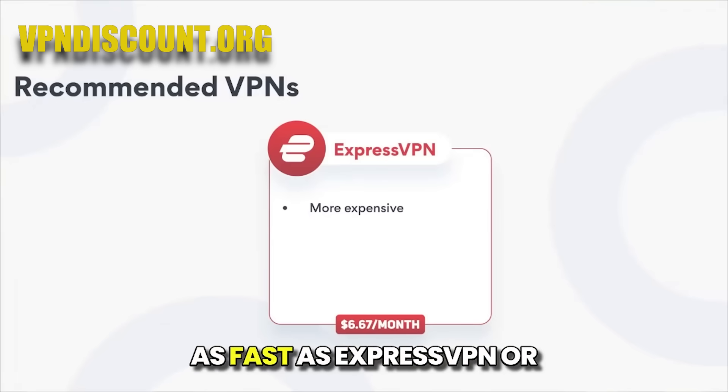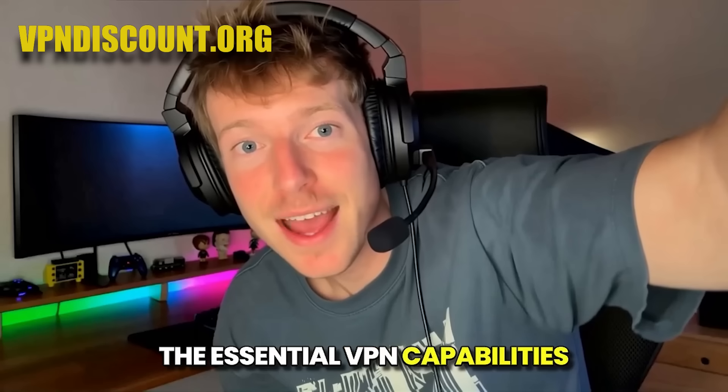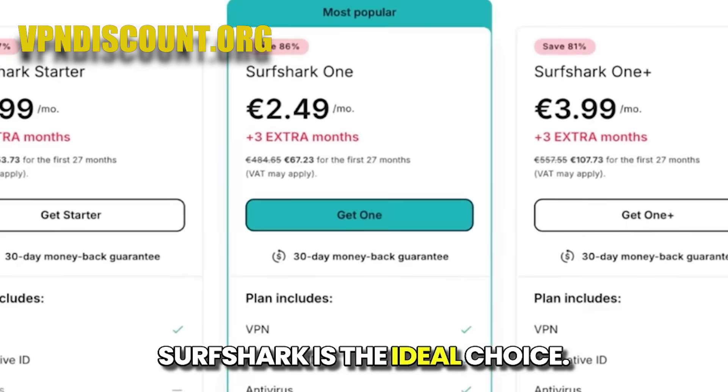While it may not be quite as fast as ExpressVPN or NordVPN, it delivers all the essential VPN capabilities at a lower price point. If budget is your main concern, especially if you need to protect many devices, Surfshark is the ideal choice.